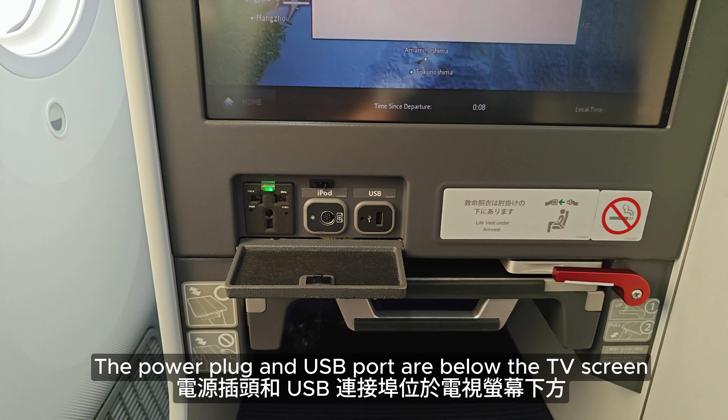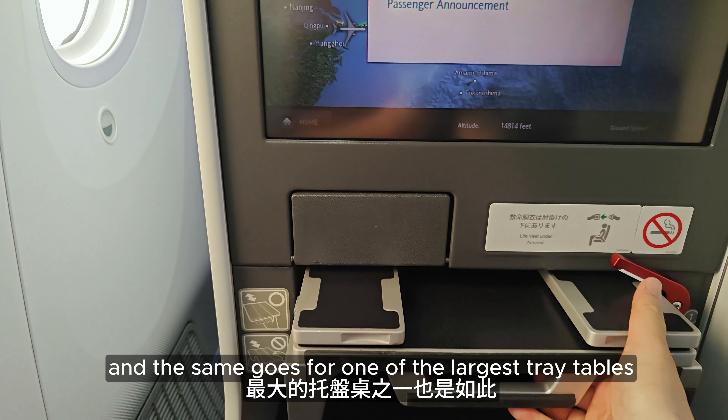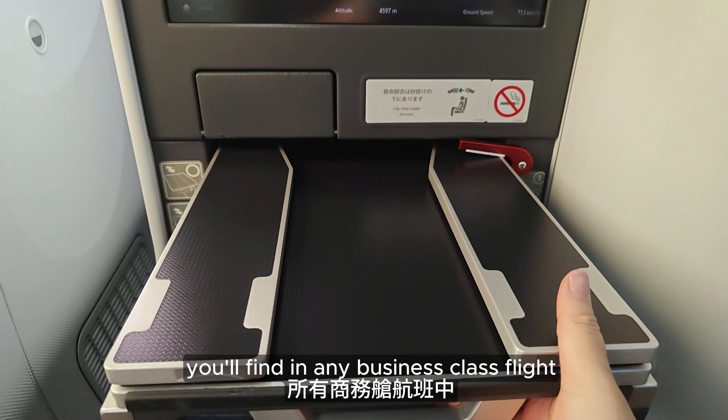The power plug and USB port are below the TV screen, and the same goes for one of the largest tray tables you will find in any business class flight.